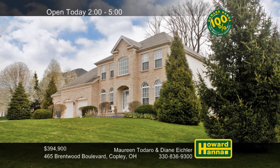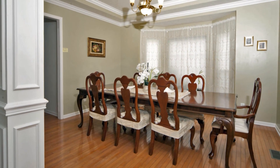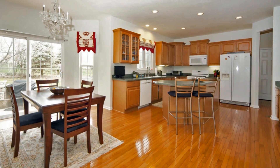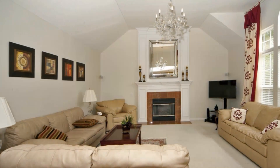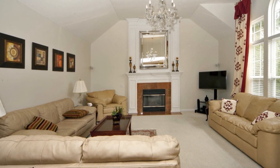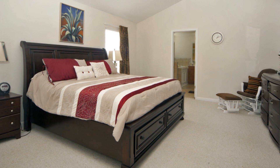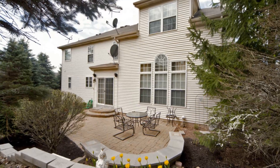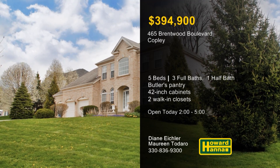Professional landscaping and a brick facade lend curb appeal to this turnkey five-bedroom, three-and-a-half-bath home in Copley. A two-story hardwood foyer flows into a formal dining room with a bay window, which connects in turn to a butler's pantry. The kitchen offers 42-inch staggered cabinets, an island with seating, a pantry, and stainless appliances. A floor-to-ceiling fireplace is the centerpiece of the nearby great room, brightened by a Palladian window. The owner's suite includes dual walk-in closets and a bath with an oversized shower and a jetted tub. A privacy wall borders the stone patio, and residents can enjoy swimming, tennis, a clubhouse, and walking paths. Meet with Maureen Todero and Diane Eichler, and be sure to ask about the 100% money-back guarantee.